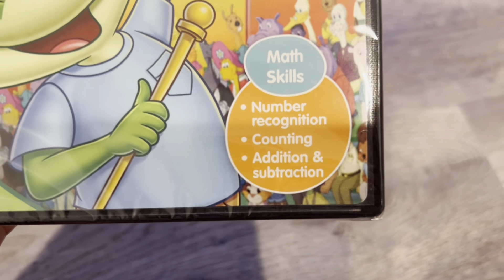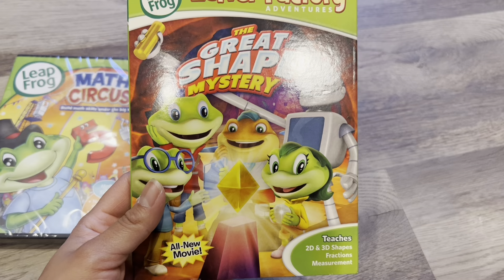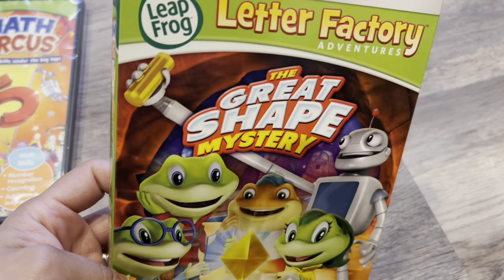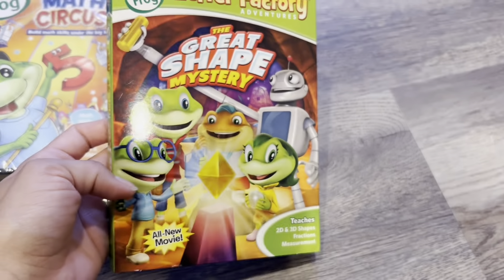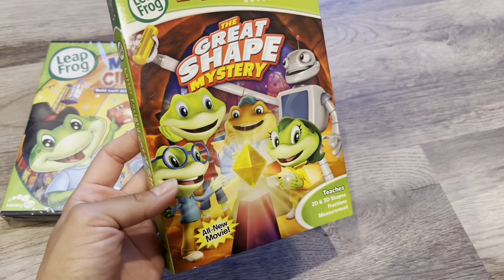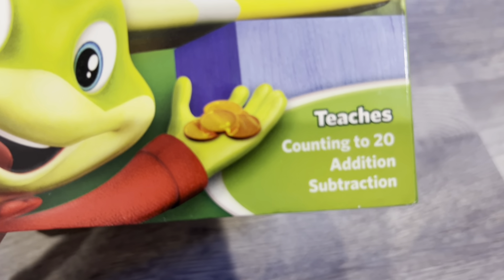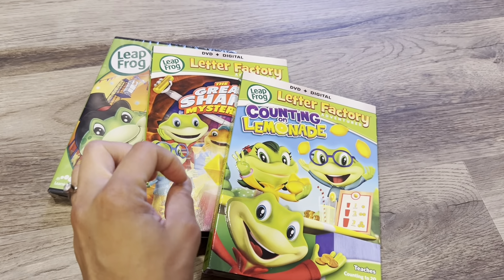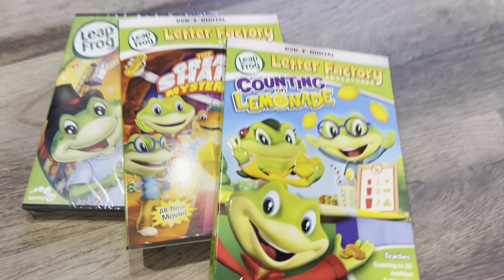There's also this one called The Great Shape Mystery, and this one teaches shapes, fractions, and measurement. This one might be a little advanced — I haven't looked through the math curriculum yet, so he might be getting into this this year, but I'm not sure about fractions and measurement. It never hurts though — it's at least going to go into his brain. And then this one, Counting on Lemonade — he already knows his numbers of course, but addition and subtraction is the key, just that repetition. I know he's going to be so happy and excited to see these because he really loved those other DVDs about the letters and the word factory.